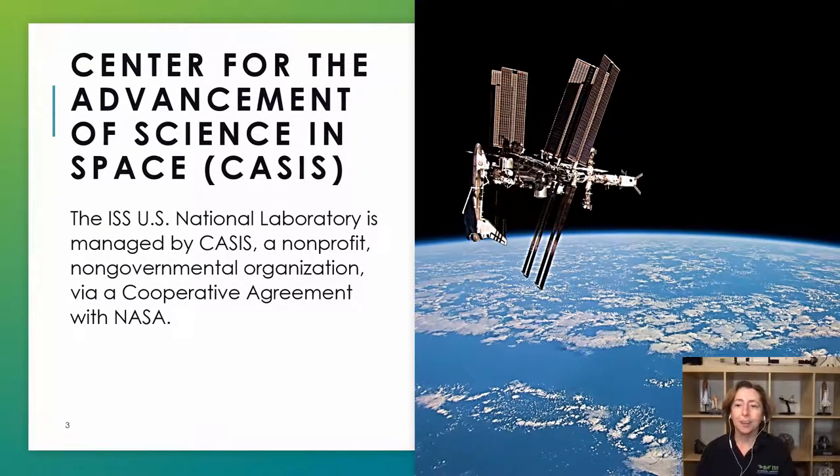CASIS is the nonprofit organization that manages the ISS National Laboratory under a cooperative agreement with NASA. In 2005, the U.S. Congress designated the U.S. portion of the ISS as a national laboratory. The intent was really to open up access of the facility to industry, academia, and other government agencies, all seeking to leverage the unique laboratory for scientific work that would improve the quality of life on Earth, and also as a tool for STEM education to inspire the next generation of explorers.